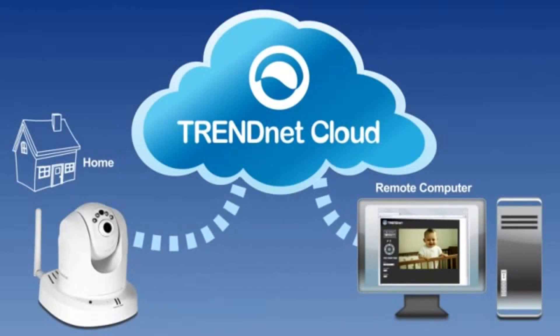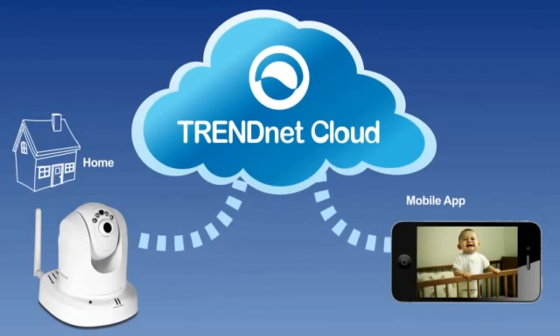The cloud service is secure and free for all customers. For mobile devices, we also offer the free TrendNet cloud app for Apple and Android devices.